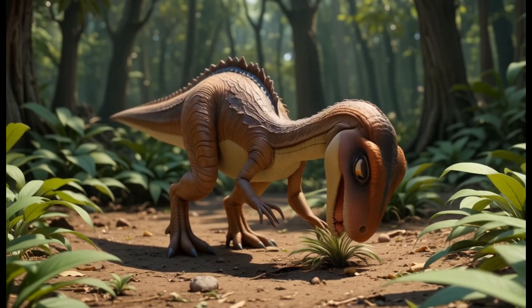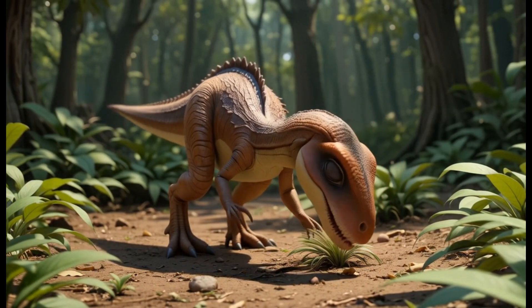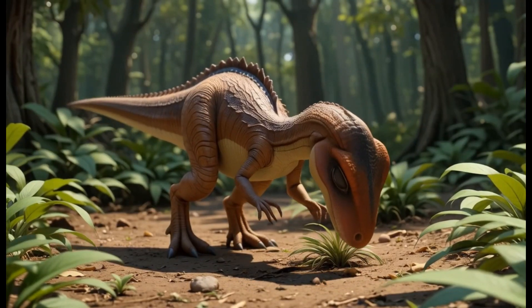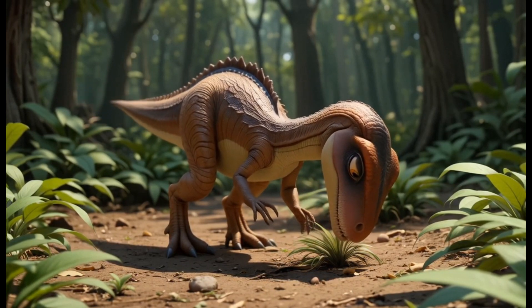23. Eoraptor. Eoraptor was one of the first dinosaurs, living in the Triassic period. Though it was small, it had a diet that included plants, especially ferns. Fun fact: Eoraptor was both a carnivore and herbivore, depending on what was available.